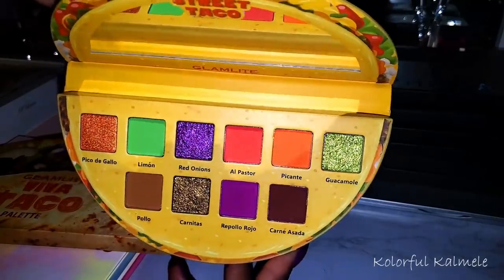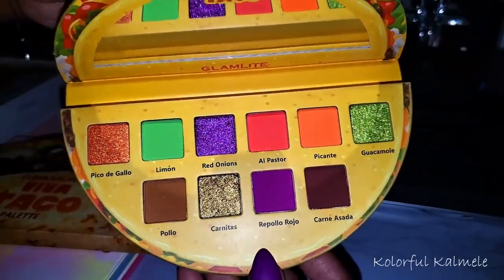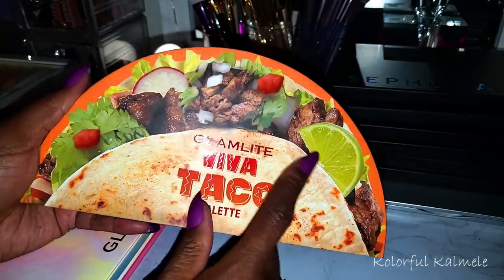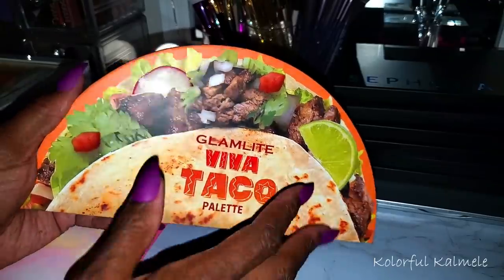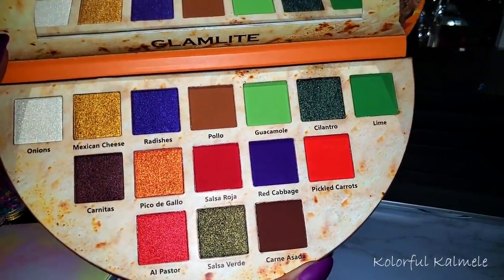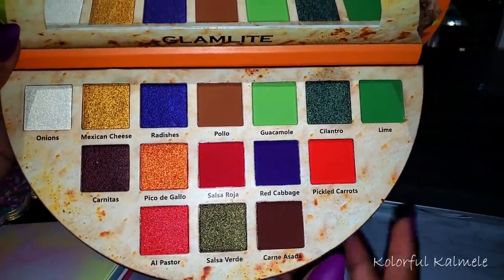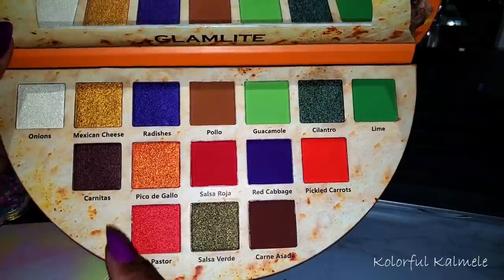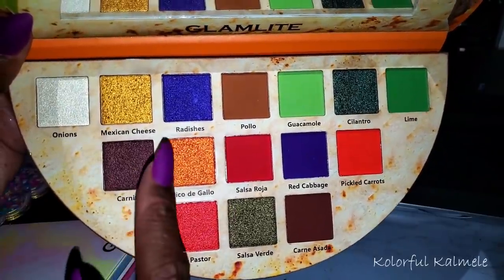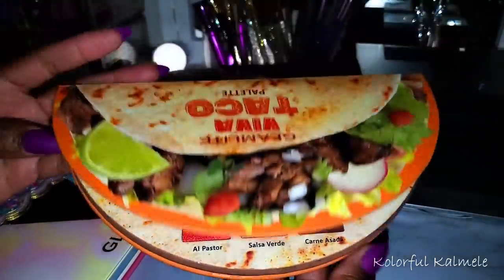These are my two taco palettes. This one is the Glam Light Street Taco — I picked this up not too long ago and haven't used it yet, but it is gorgeous and Glam Light's shadows are very nice. This one was their original taco palette — the Viva Taco. That looks delicious! This original taco palette has such rich, deep, vibrant colors — a green eye look, beautiful red and purple, a smoky situation. This palette is so pretty and it's cute with the little taco toppings — onions, Mexican cheese, radishes, salsa verde. I like it.